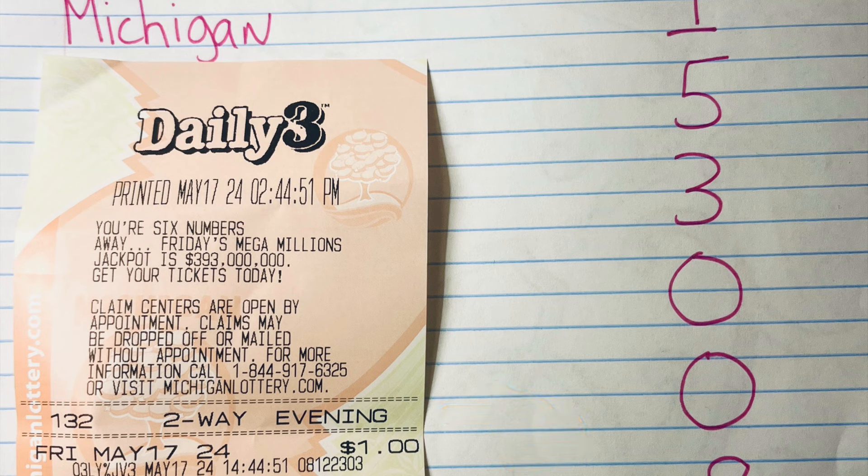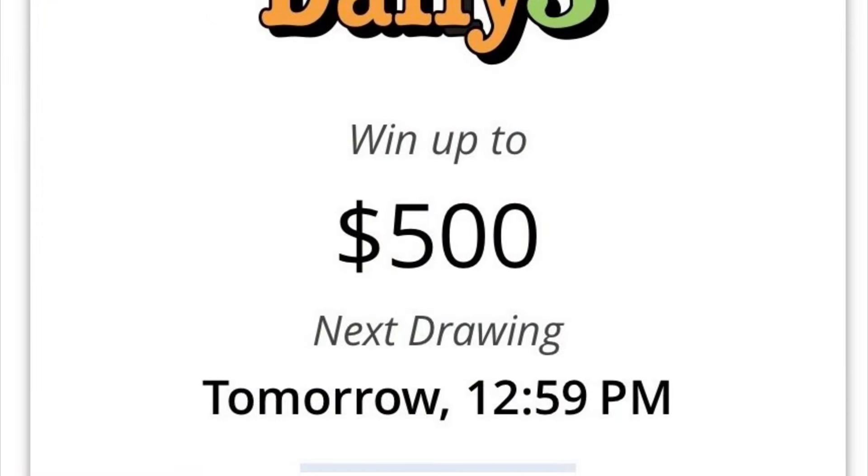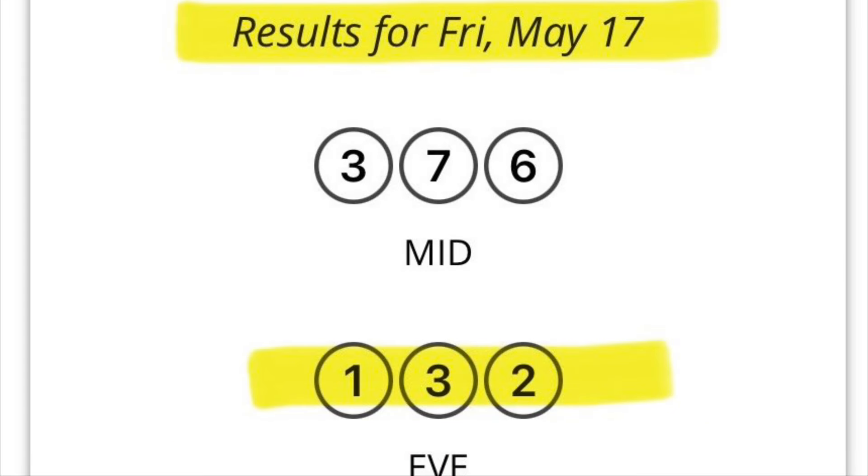Let's take a look at the winning ticket — I'm just showing receipts now. On May 17th, a Friday, 1-3-2 hit straight, and that's how I had it. You can see I spent one dollar. Now let's pull up the Michigan pick three, which is Daily 3. The winning number for that Friday, May 17th, was 1-3-2 for the evening.